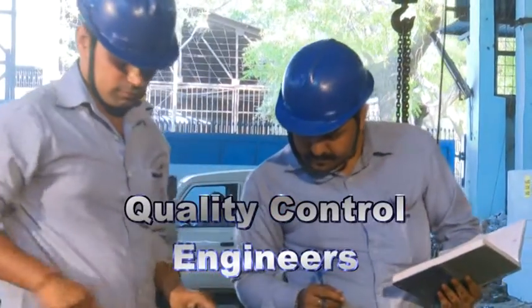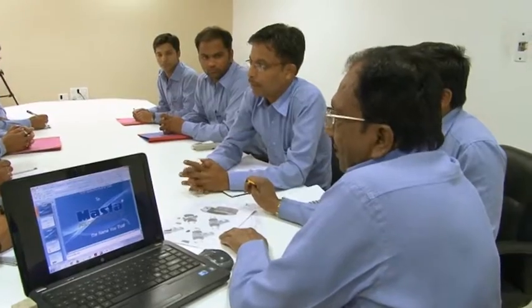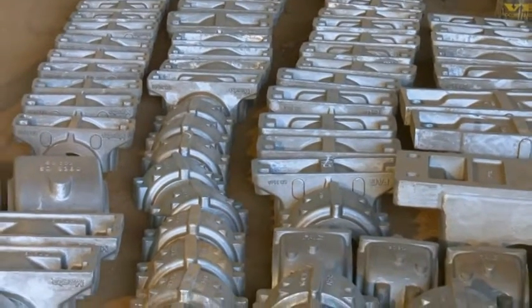Quality Control Engineers: We have a dedicated team of Quality Control Engineers who look after various aspects of the quality of our products. They strive to achieve our ambitious goal of a zero-defect product.